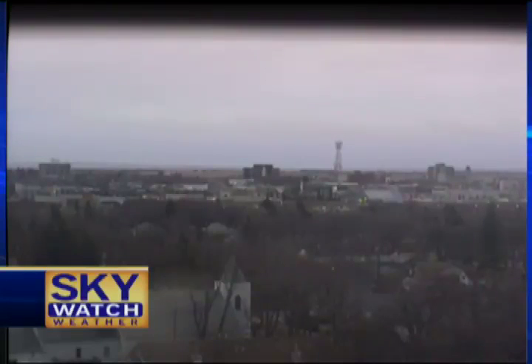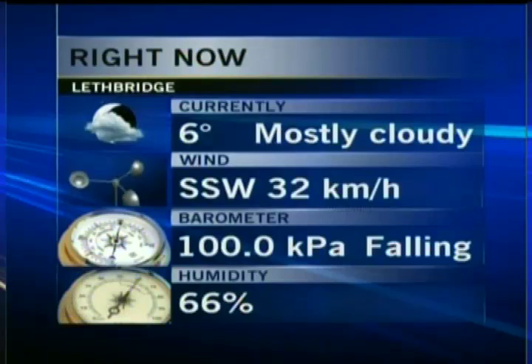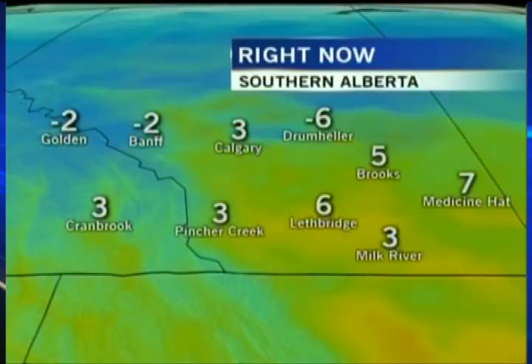Check out the view from the CTV Skywatch camera looking south towards downtown Lethbridge there about 45 minutes ago. A little cloudy today — mostly cloudy is what we're calling it. Six degrees is where we're at. We got down to minus six at 1 a.m., and we hit nine degrees as our daytime high, reaching that at 10 a.m.